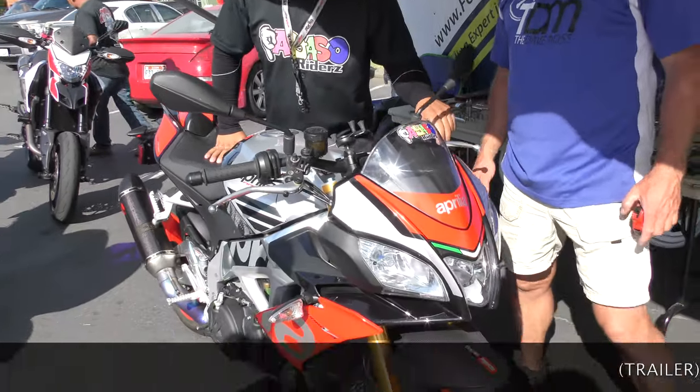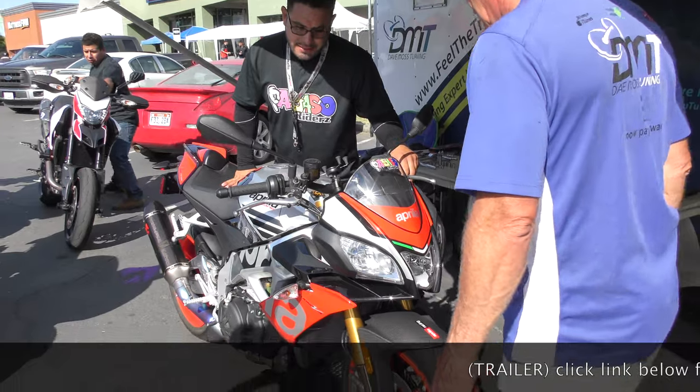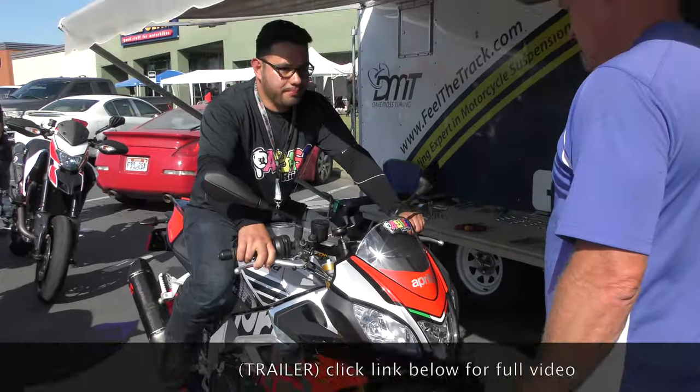An 2018 with how many miles on it roughly? About 800. So it's new? New.